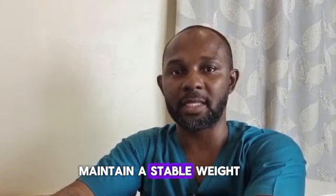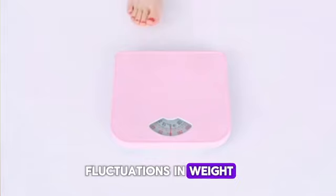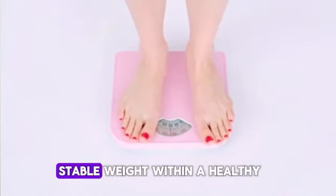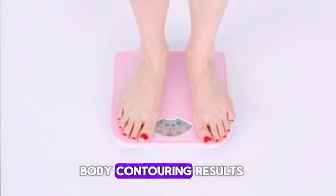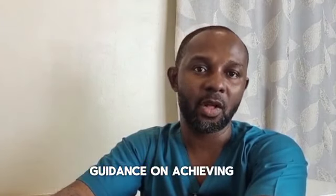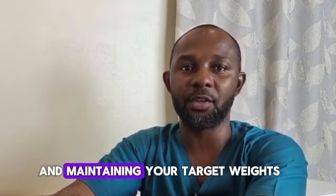Number 4: Maintain a stable weight. Fluctuations in weight can impact the outcome of liposuction. Strive to maintain a stable weight within the ideal range to preserve your body contouring results. Consult a nutritionist or fitness expert if you need guidance on achieving and maintaining your target weight.